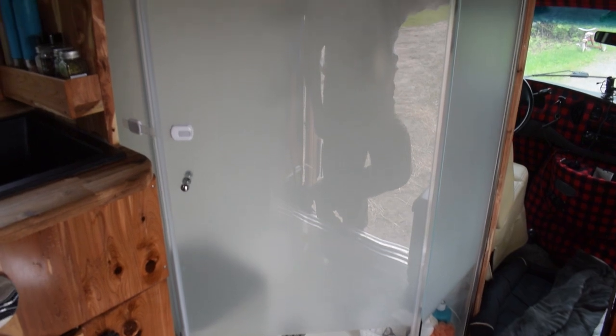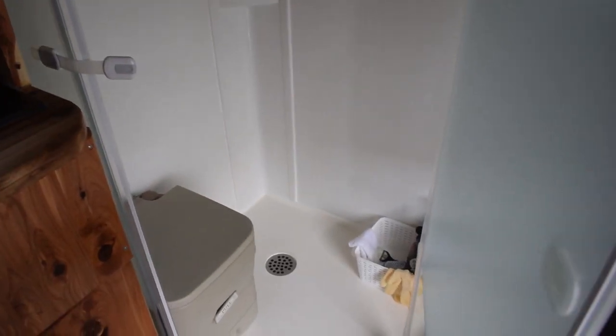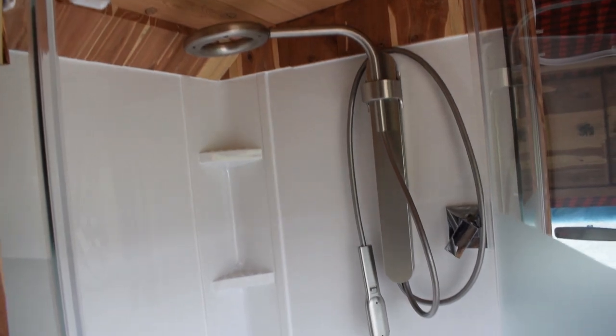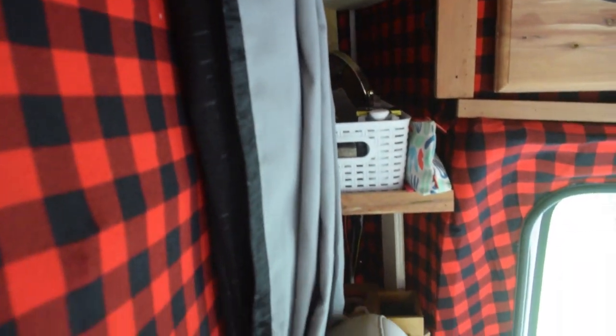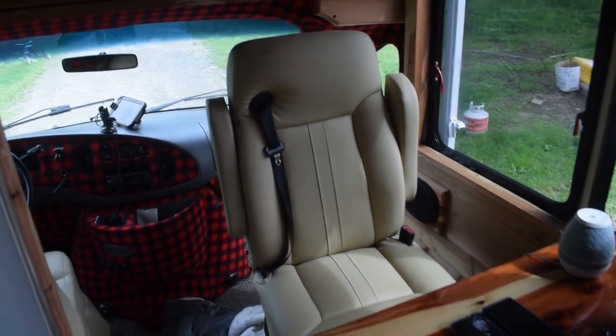We've got a full size shower right here with a port-a-potty in it, just for emergencies and number ones. The shower head is Nebbia by Moen and it's extremely efficient, but it still sucks back the water. It is a shower. Behind the shower above the driver's seat is where we have more storage for our shampoos and soaps. There's also a curtain on a flexible track so we can pull it around to cover up the front windows and still have access to the chair.